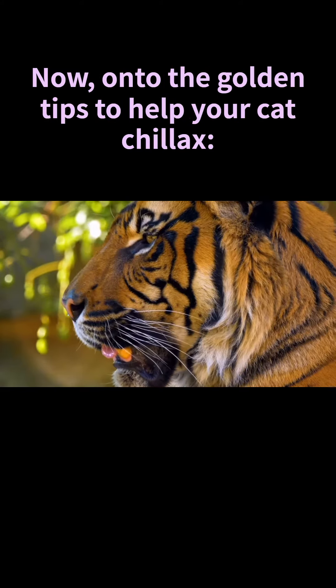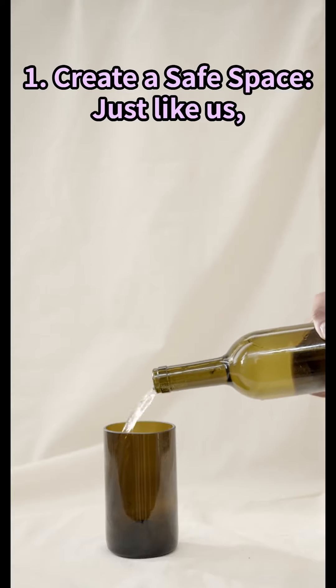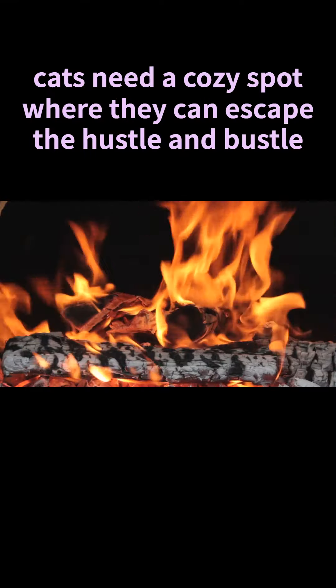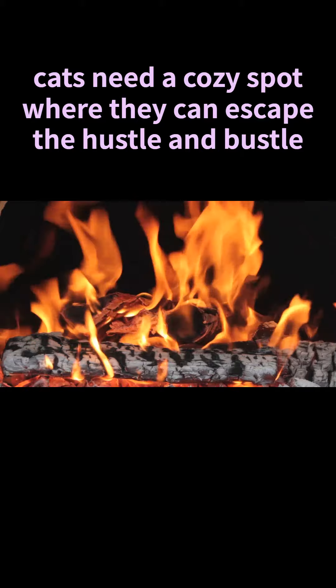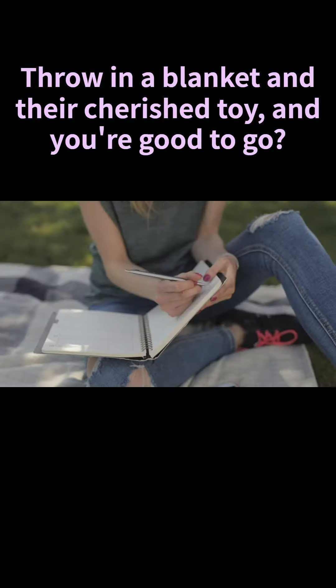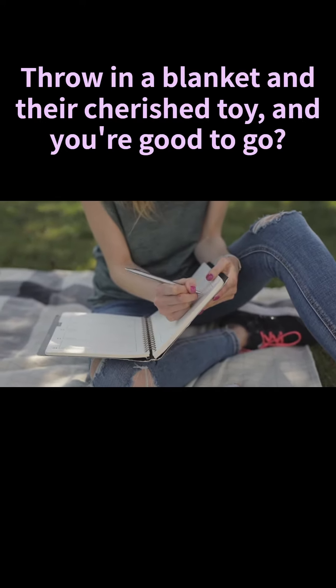Now on to the golden tips to help your cat chillax. Number one: create a safe space. Just like us, cats need a cozy spot where they can escape the hustle and bustle. A quiet corner with their favorite bed can work wonders. Throw in a blanket and their cherished toy and you're good to go.